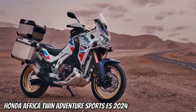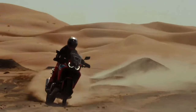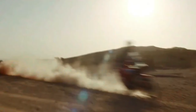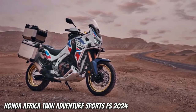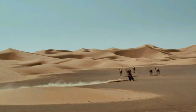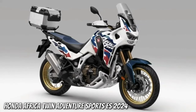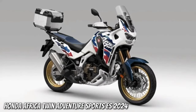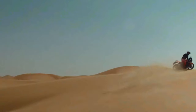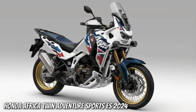The engine isn't the only change coming. According to the certification data, the new model has a wheelbase of 1,570 millimeters — that's 5mm (0.2 inches) shorter than the Africa Twin's current wheelbase, which has remained at 62.0 inches across all variants since the update from CRF1000L to CRF1100L for the 2020 model year.